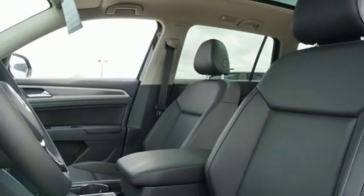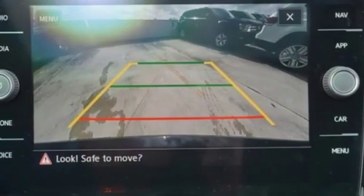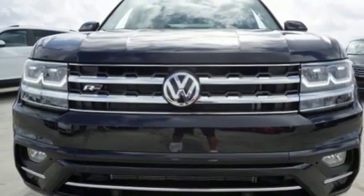Power heated mirrors, external memory control, express open and close sliding and tilting sunroof, remote engine start, and V6 engine.